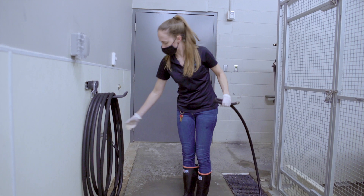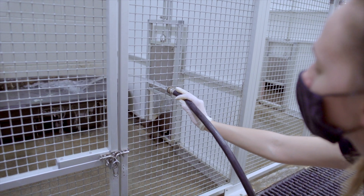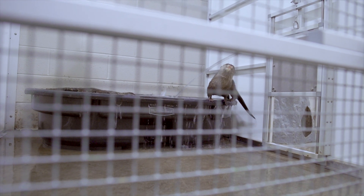I'll get out the hose and see if she'll come over and play with it. She'll actually come over and put her paw on the flow. She loves the water.